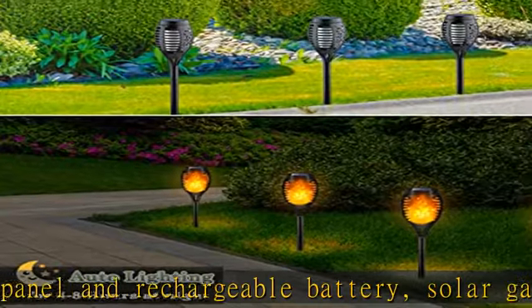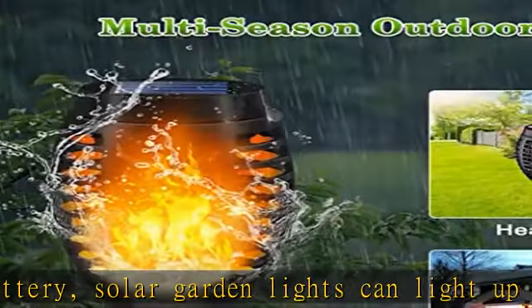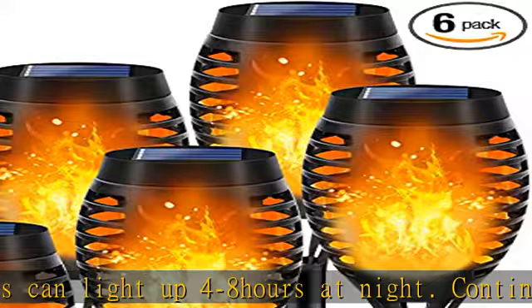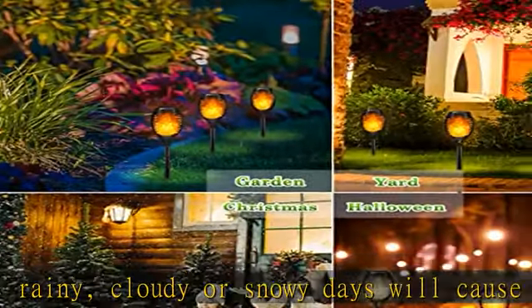Easy to install and money saved — no wires, electricity, or tools needed. Solar pathway lights are easy to assemble and save money on your electricity bill. Match and rotate all parts and then insert them into soft areas.